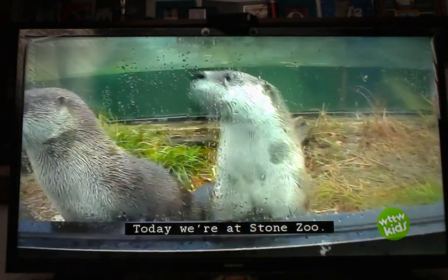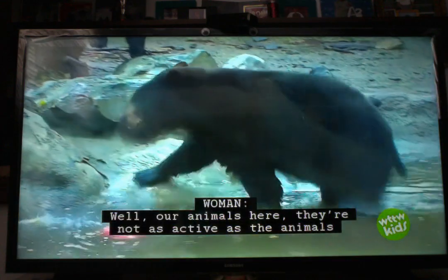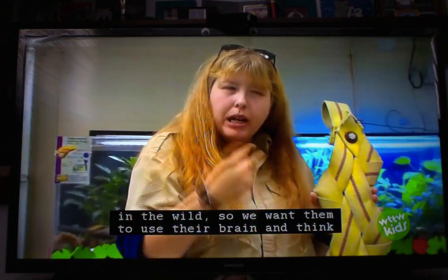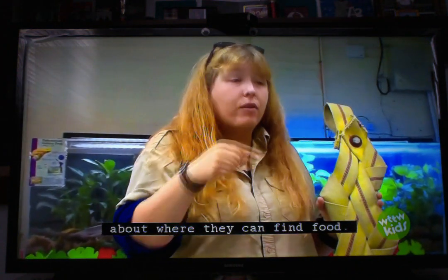Today we're at the Zoo. Our animals here, they're not as active as the animals in the wild. So we want them to use their brain and think about where they can find food.